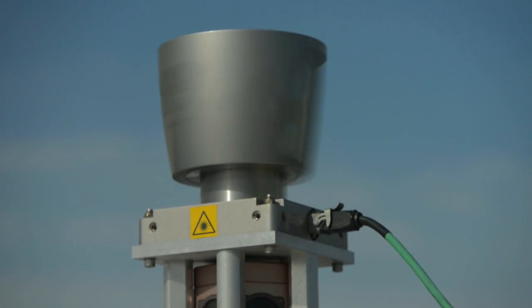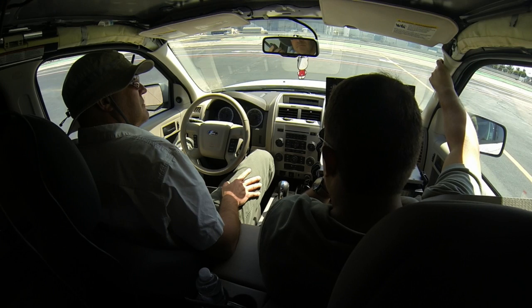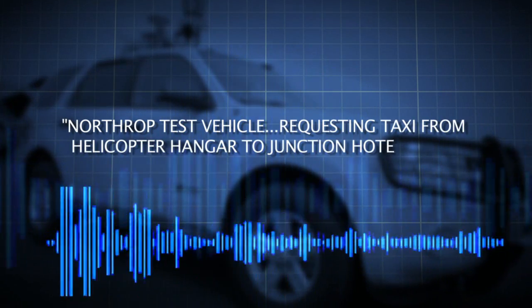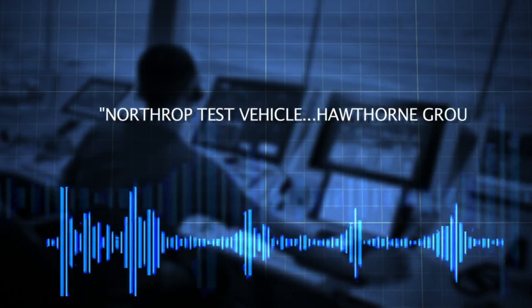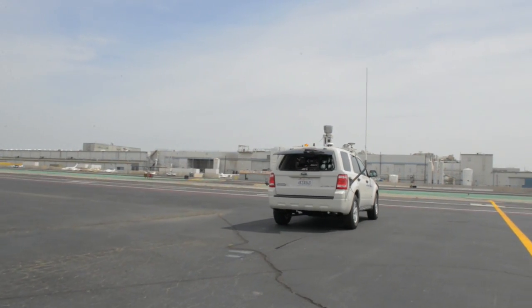The Aki-Gota system was able to initialize and send initial requests for taxi instruction, stating a desired destination to the air traffic controller: "Northrop test vehicle requesting taxi from helicopter hangar to junction hotel tower." We set up a set of scenarios to create static and dynamic hazard situations.